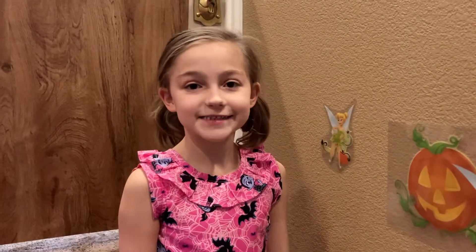Hi guys, welcome back to my channel. I'm finishing up putting my Halloween decorations on.